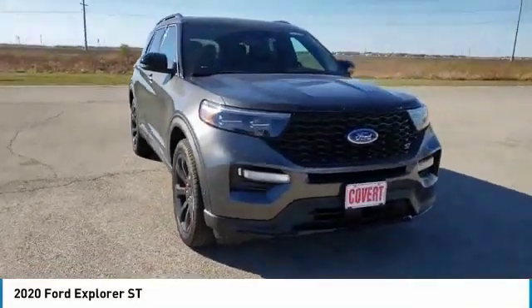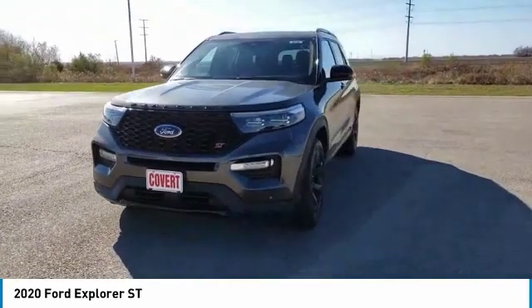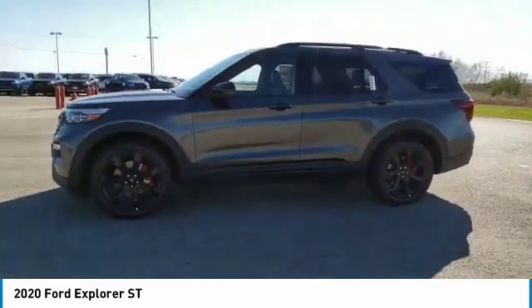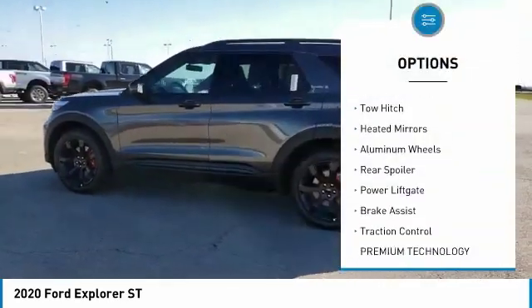Looking for the right vehicle? Check out the 2020 Explorer. You've got a lot of capabilities to call on in a Ford Explorer. Don't underestimate your choices. Here are some of this vehicle's great options: four-wheel drive, turbocharged, blind spot monitor,